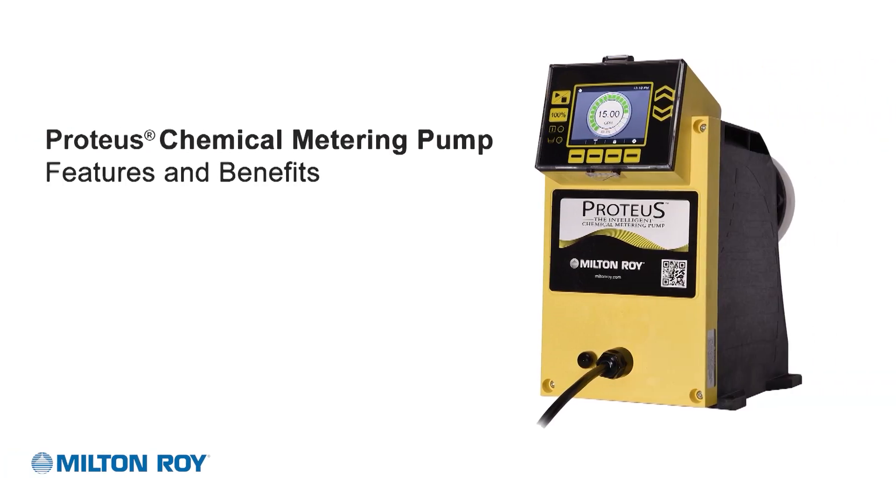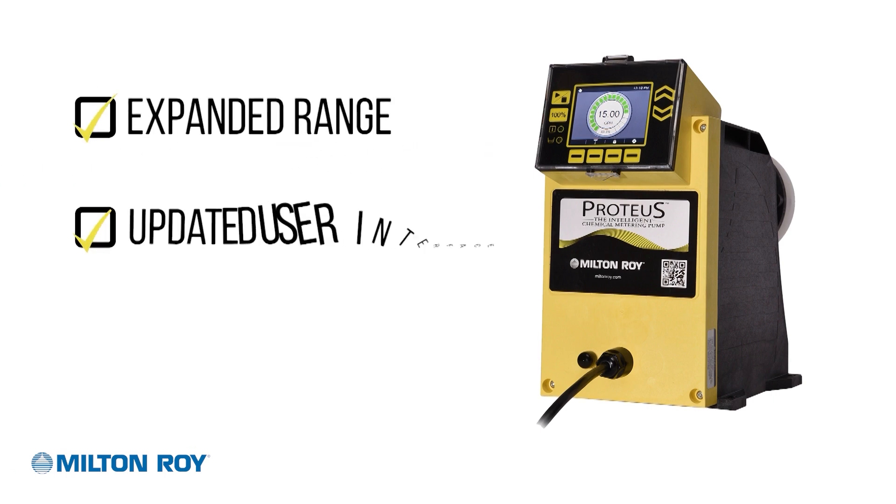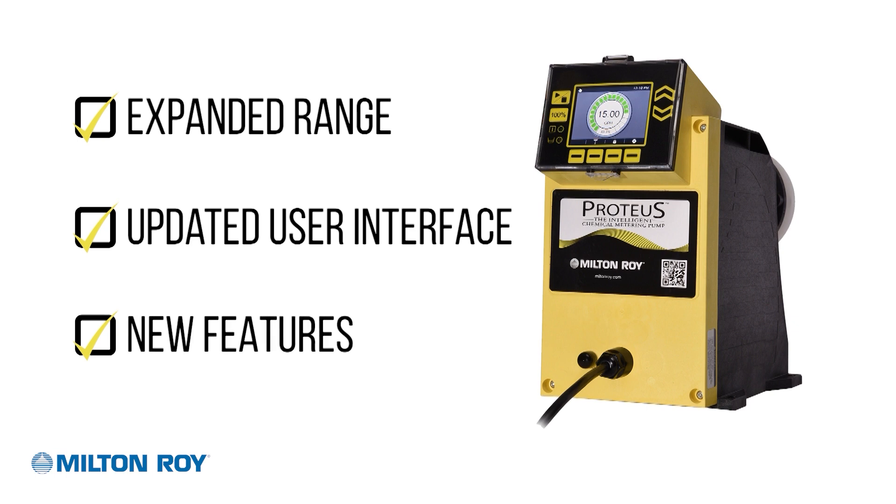Introducing the Proteus Chemical Metering Pump from Milton Roy. With an expanded range, updated user interface, and new features building on years of proven performance, the Proteus Pump has been engineered to handle the most challenging industrial water treatment applications.